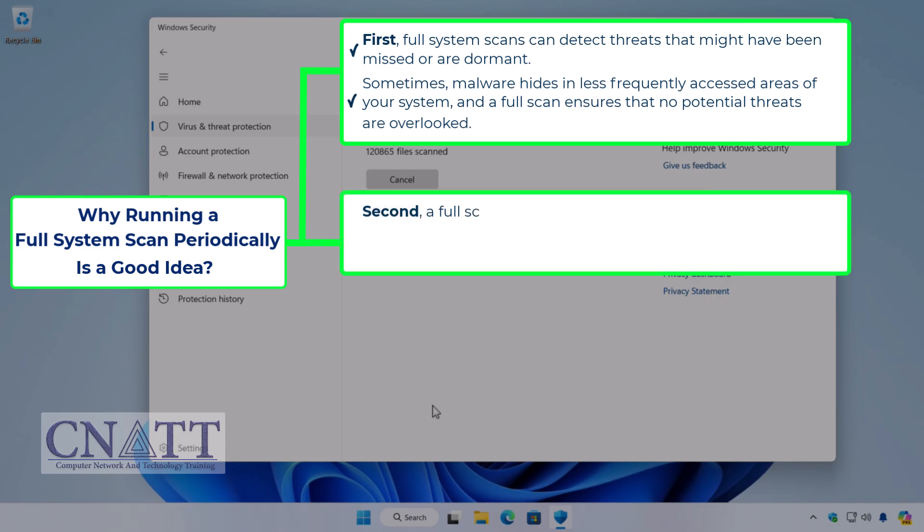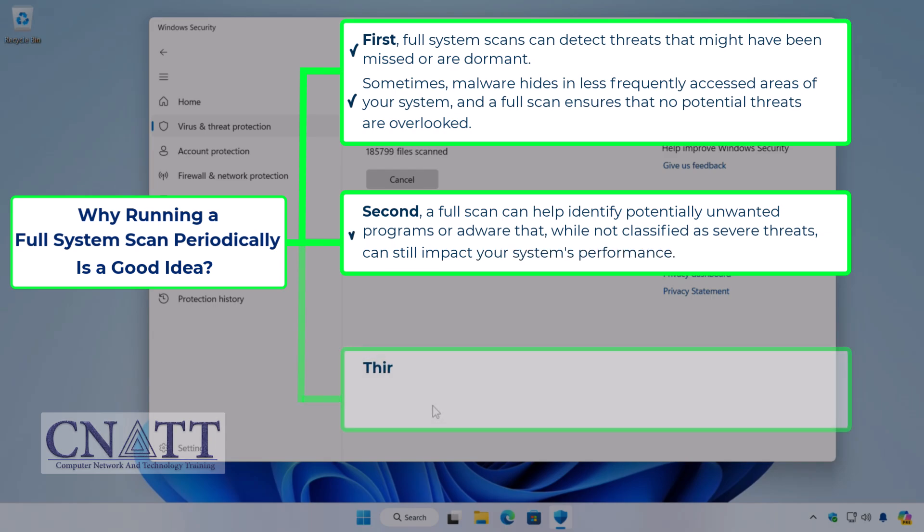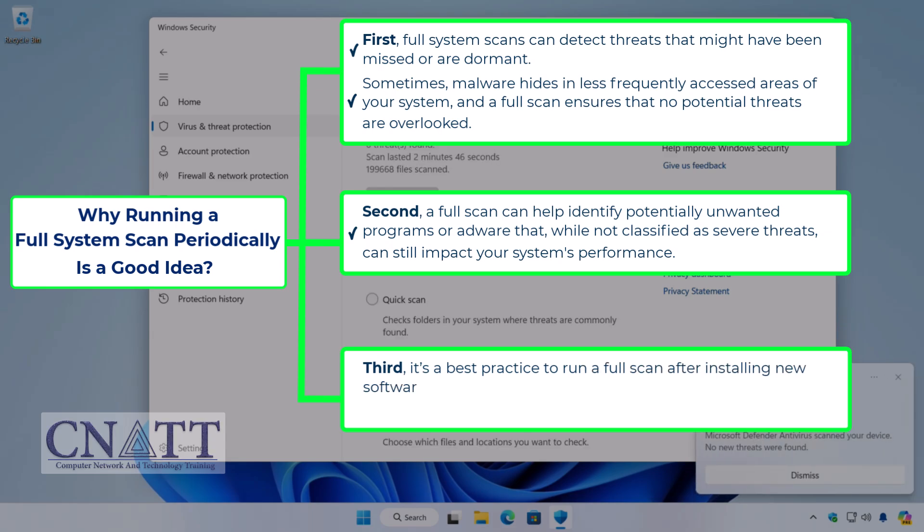Second, a full scan can help identify potentially unwanted programs or adware that, while not classified as severe threats, can still impact your system's performance. Third, it's a best practice to run a full scan after installing new software or downloading files from untrusted sources, just to be extra cautious.